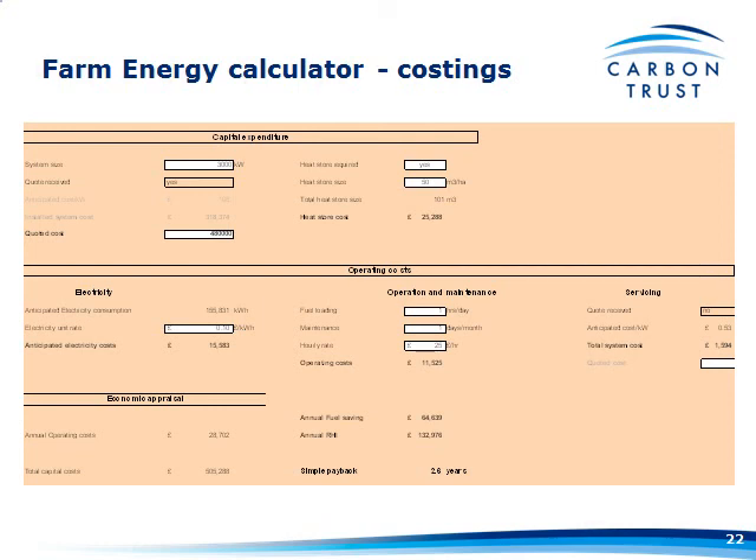It then very simply comes out with an economic appraisal at the bottom — totalling your annual operating costs, your total capital costs, and what it's worth to you. If you've selected that you're eligible for RHI — which for a new system it will be — it'll put a figure for the value of the RHI in there. That's based on what we think it's going to be; as soon as we know, we'll update the table with accurate figures. It also calculates simple payback, tonnes of carbon saved, and cost per tonne of carbon saved — useful for loan applications.